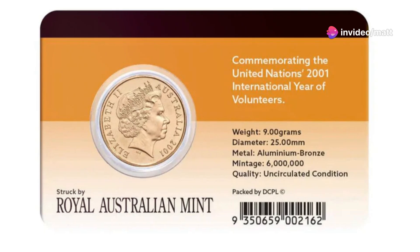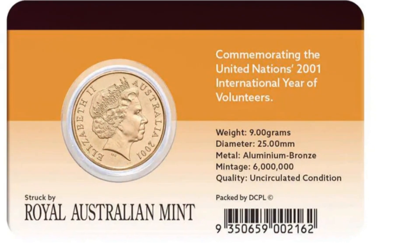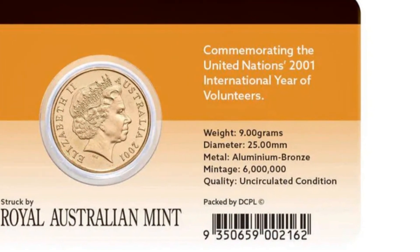On the obverse side, the coin features the effigy of Queen Elizabeth II, created by Ian Rank-Broadley, a staple of Australian coinage.